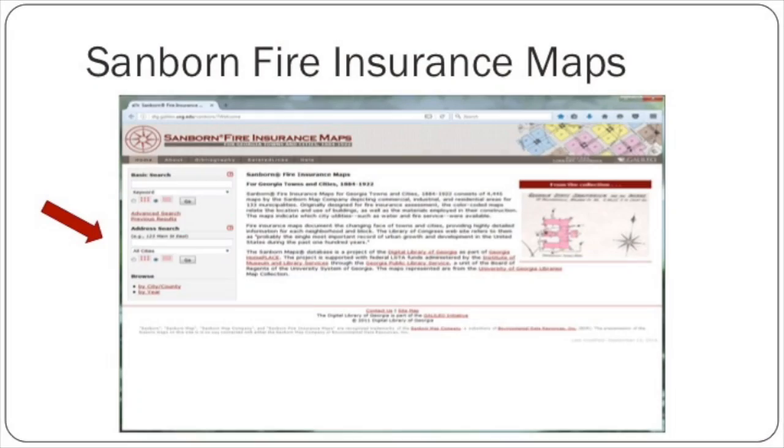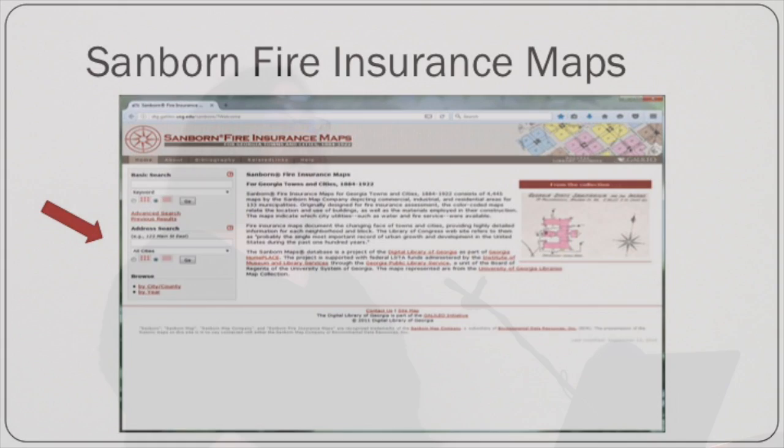You cannot download maps from the Digital Library of Georgia — you can look at them, but if you want copies you need to come into our library. This is DLG's Sanborn homepage, and it does allow you to search by address. When they created this project, they had students extract metadata down to the address level, which is a very useful feature. The rotating featured items actually show things like the Georgia State Sanitarium for the Insane, as well as quite a number of breweries — showing some of the really fascinating things you can see in a Sanborn fire insurance map from a college student's point of view.